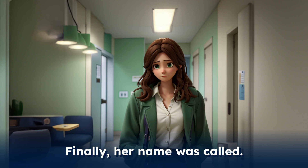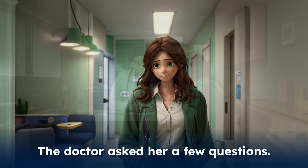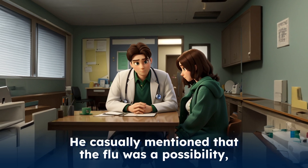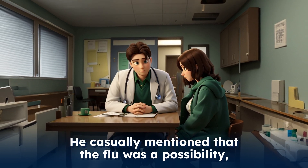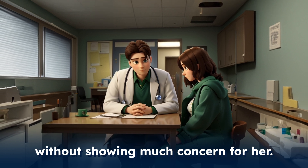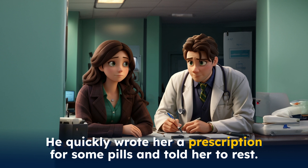Finally, her name was called. She walked into the consulting room. The doctor asked her a few questions. He casually mentioned that the flu was a possibility, without showing much concern for her. He quickly wrote her a prescription for some pills and told her to rest.